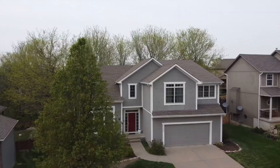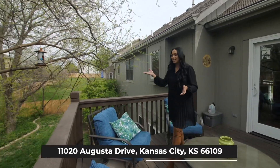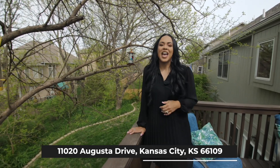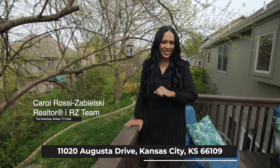Think about it — wouldn't you want to live in an amazing community like this? How would you like to have your morning coffee on this amazing deck overlooking this beautifully landscaped yard? This house can be yours. If you would like to see it, please reach out. I'm Carol Ross-Zabelski with the RZ Team with Compass Realty Group. See you next time. Bye.